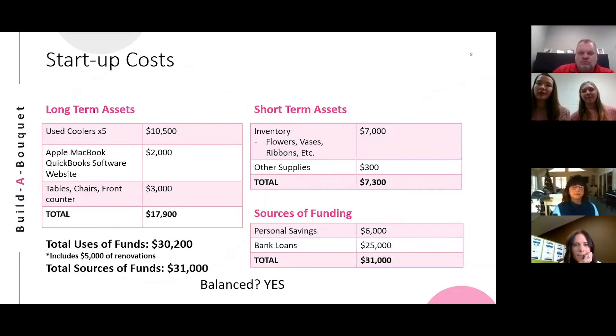Now we're going to walk you through some of our startup costs. Our largest expenses would include the coolers used to store our flowers and our inventory, which would include flowers, vases, and other supplies to make your bouquet beautiful. We estimate that all of our startup costs would be around $30,200. And with personal savings and bank loans, we expect to have $31,000, so these costs would be balanced.